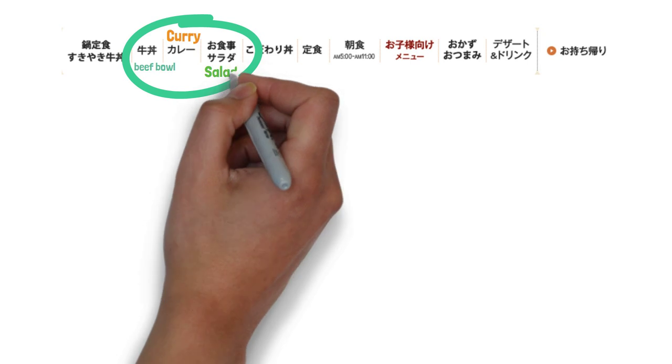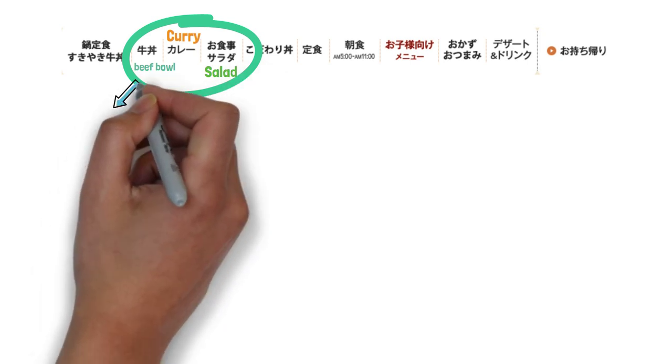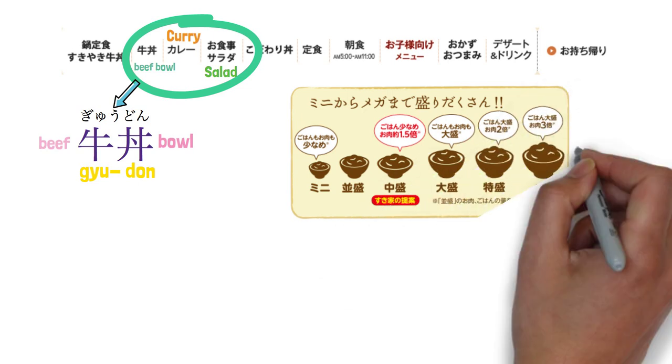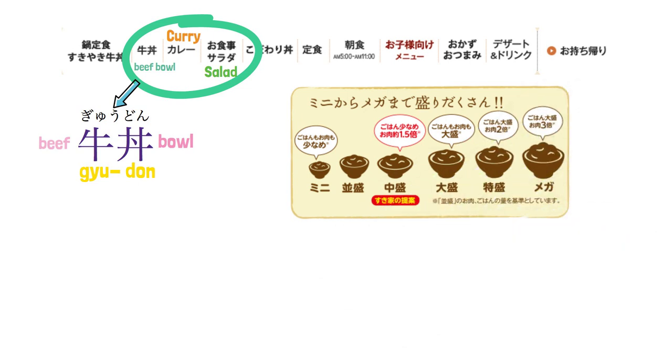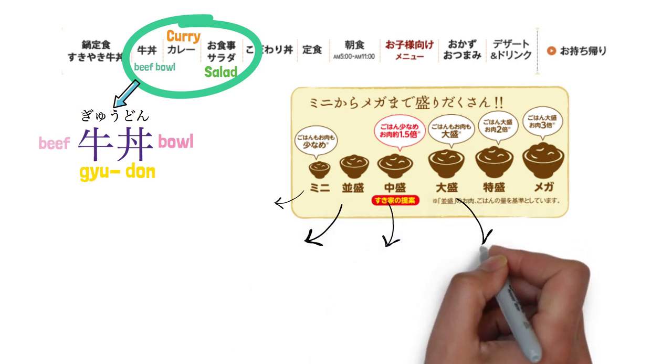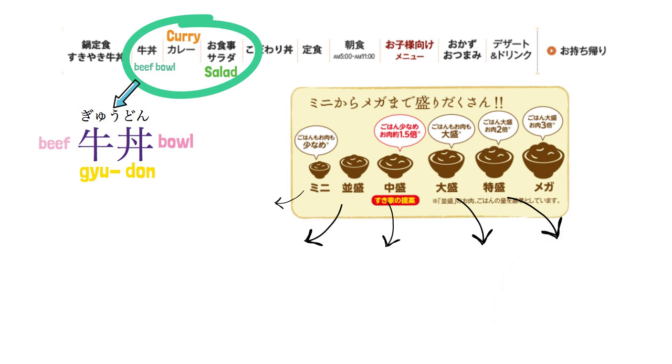Let's see the menu. There are wide varieties of choices in Sukiya, including beef bowl, curry rice, and salad. Beef bowl in Japanese is 'gyudon.' 'Gyu' meaning beef, and 'don' meaning bowl. There are different sizes of gyudon in Sukiya: mini size, standard size, medium size, large size, special size, and mega size.